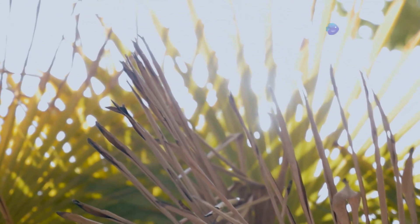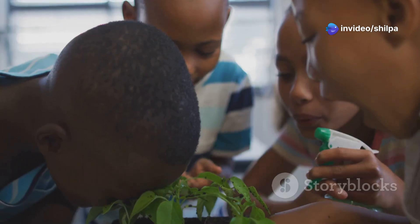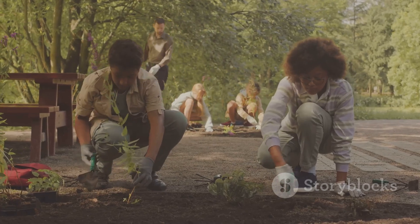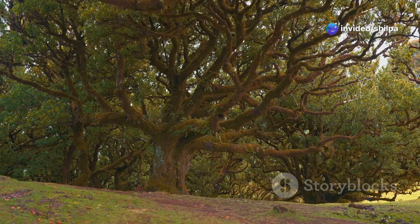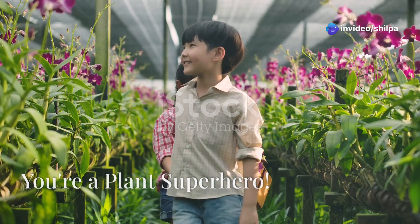Sometimes pesky insects try to eat plant leaves and stems — we need to protect our plant friends from these insects. And lastly, it's super important not to cut down trees unnecessarily. Trees are like the superheroes of the plant world, providing us with clean air, shade, and homes for animals.